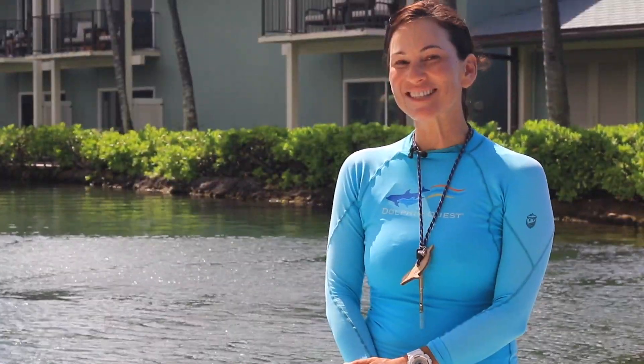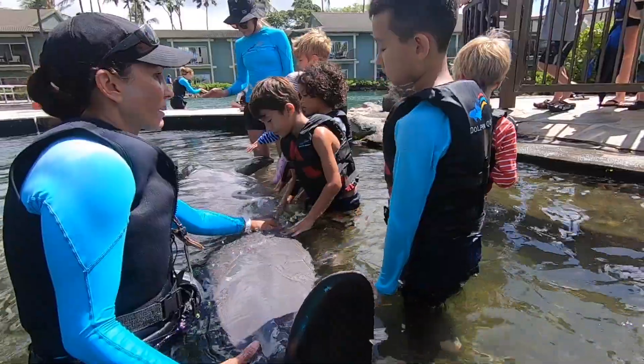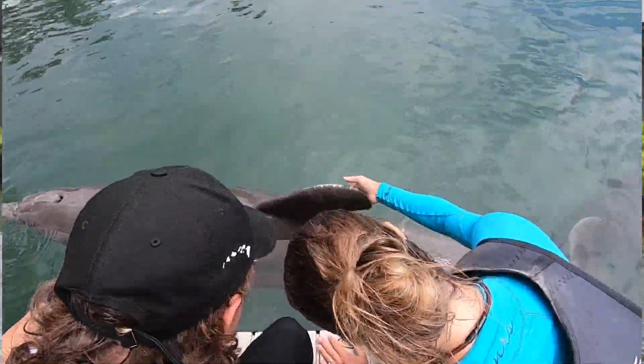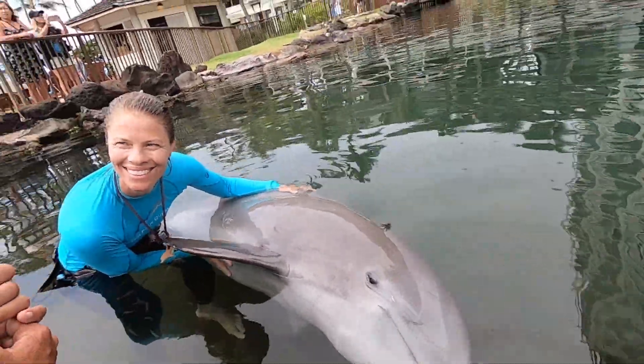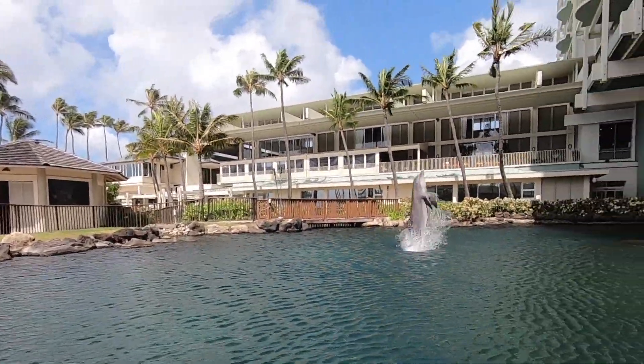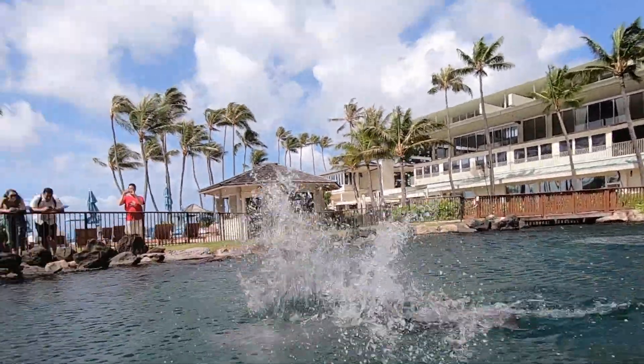As you can see, training is teaching, and it's so vital that we've trained and taught our animals to basically participate in their own health care and wellness. And what an awesome opportunity and privilege it is for us to share this training with our guests and have them be a part of the care of these animals as well.